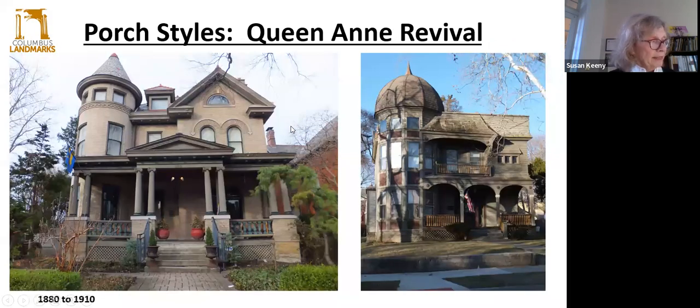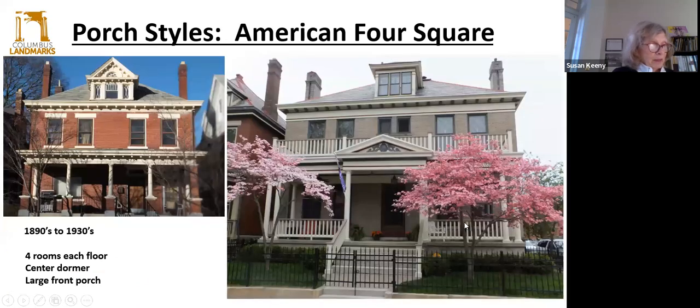Queen Anne Revival, 1875 to 1900, is characterized by asymmetrical massing, bay and oriel windows, and ornate porches. Then we have the American Foursquare, which we see an awful lot of in Columbus — this was 1900 to 1925. There's a squarish cubicle plan, often four-over-four rooms, usually two to two-and-a-half stories, and characterized by large wide front porches that span the entire front facade. The porch roof kind of echoes the low sloped hip form of the main roof.